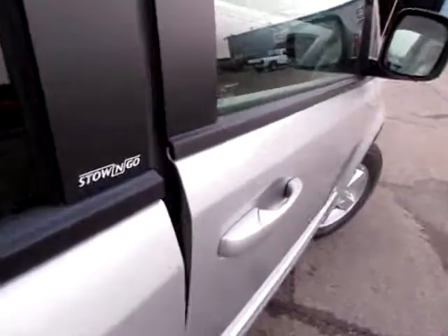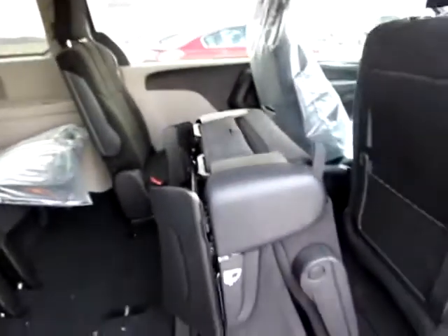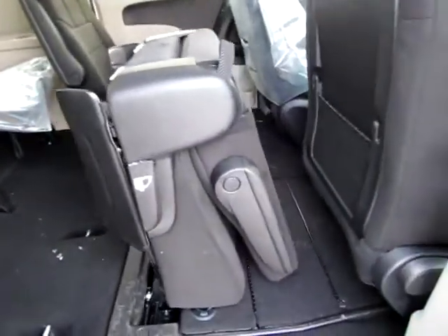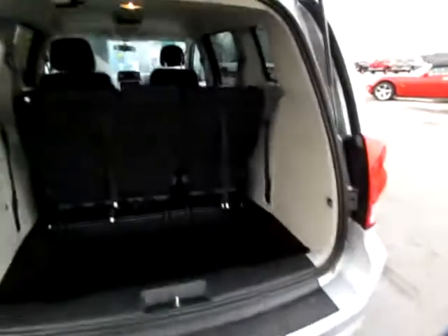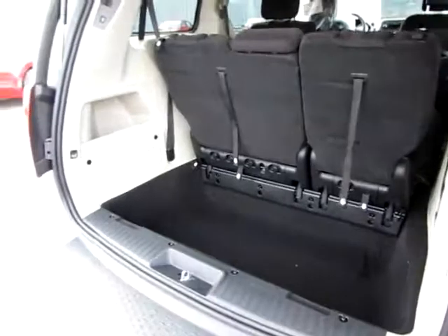Plenty of room in this stow-and-go. You can fold all five back seats into the floor — they're very easily manipulated. This one was folded up with the touch of one lever. And in the rear under the tailgate, notice the large cargo area, even with all seven seats in use.